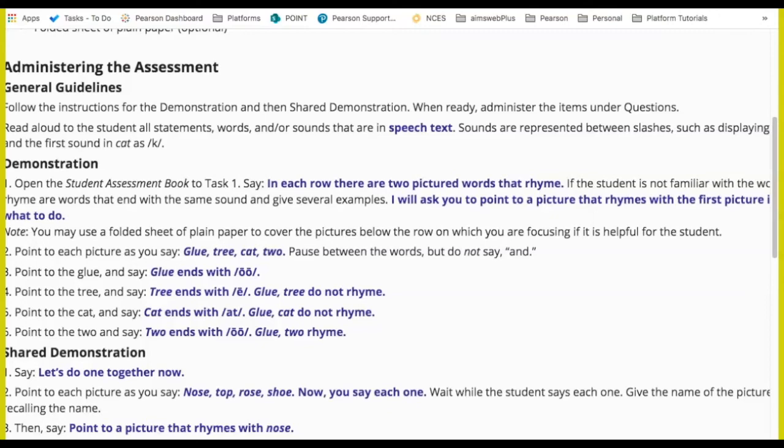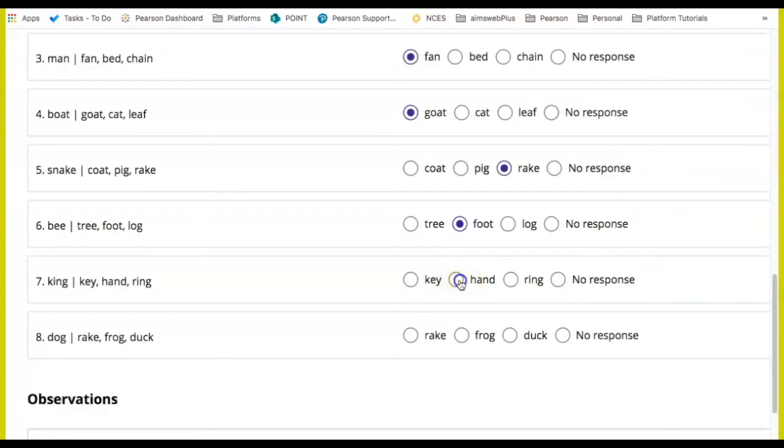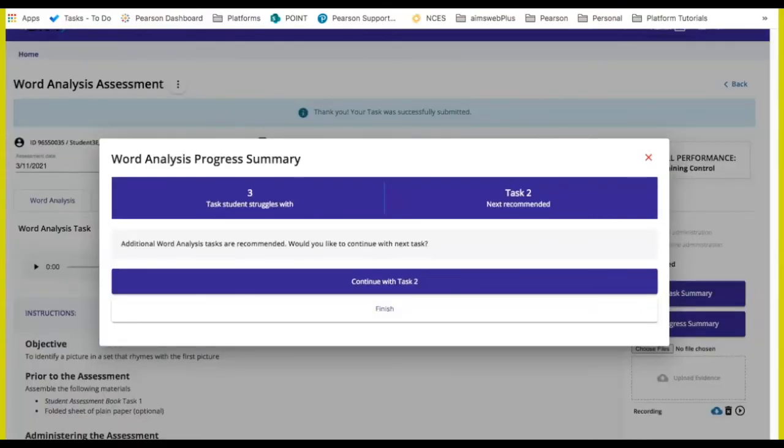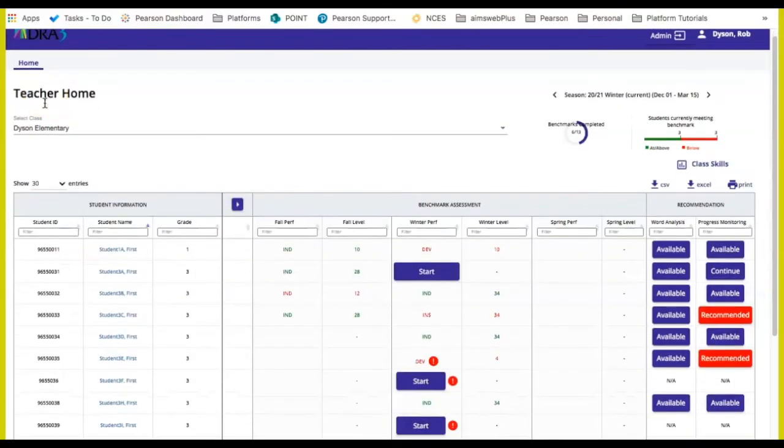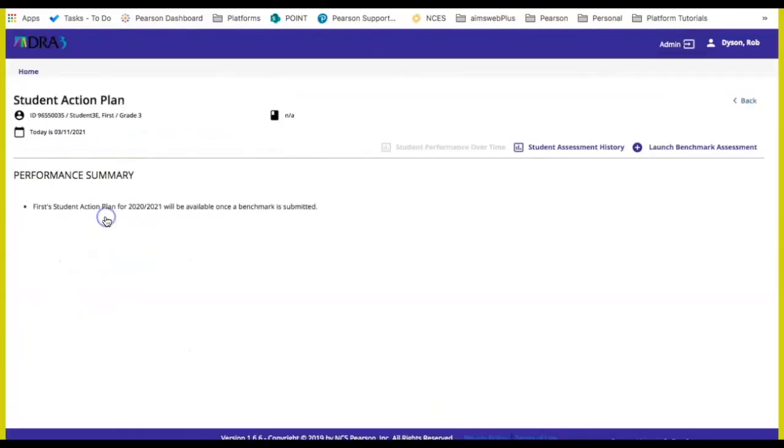The rest of the items: I will say the names of each picture and the student will also say the names of each object and then point to the one that rhymes. I will score the student's responses. I can choose to either record my observations live in the platform or I can score with paper and enter the results later. After the task is scored, the results will be displayed. I can also go back to the home page and select the student to see all of the data that's been collected.